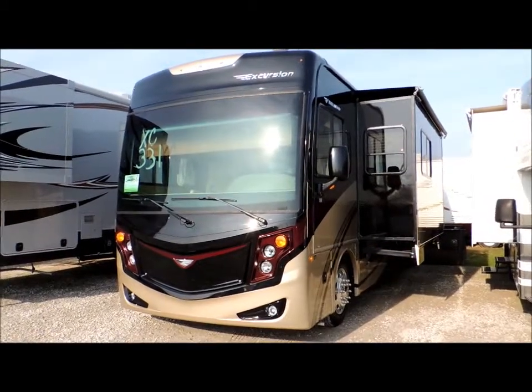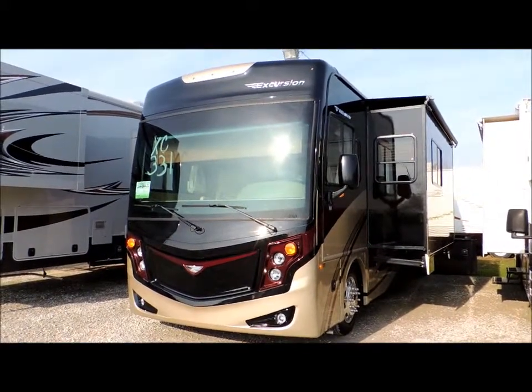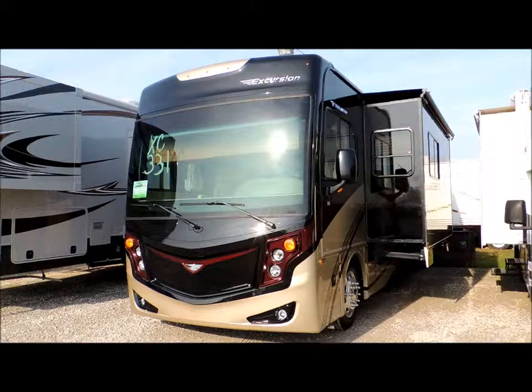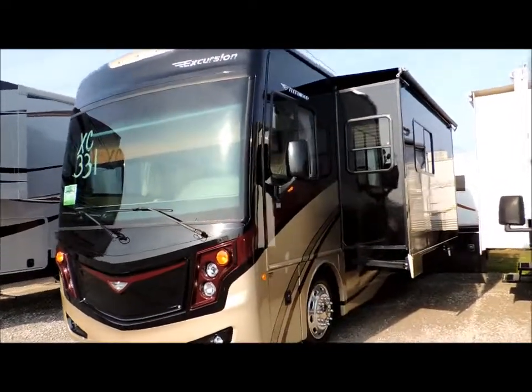Hi, welcome to Tilbury Auto Sales RV and Yamaha. Today we're going to be reviewing the Fleetwood Class A Motorhome. This is an Excursion Edition, which is the top-line diesel pusher.